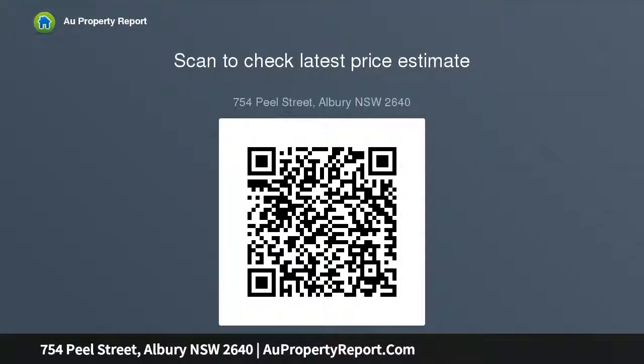The property offers a two-sided frontage on Peel Street and private rear lane access, ideal for extra parking or extending the existing dwelling STCA and more. This is the perfect opportunity to purchase a property with an excellent central location.